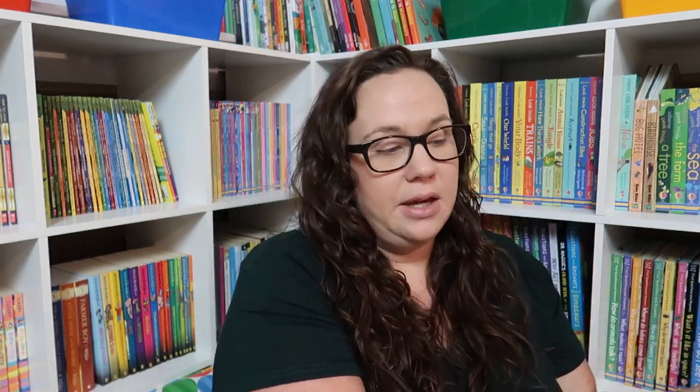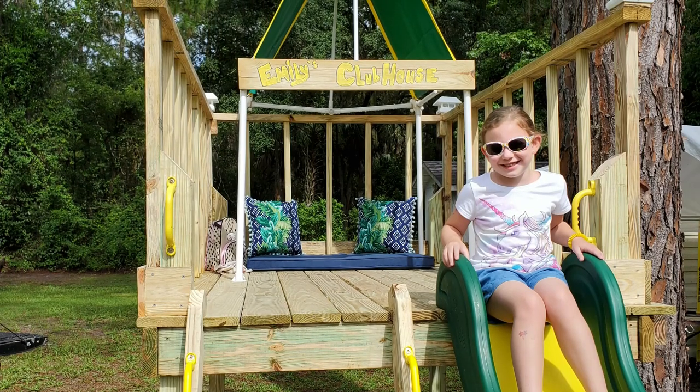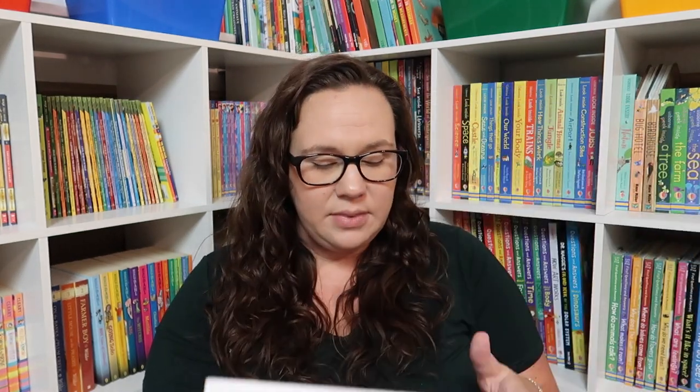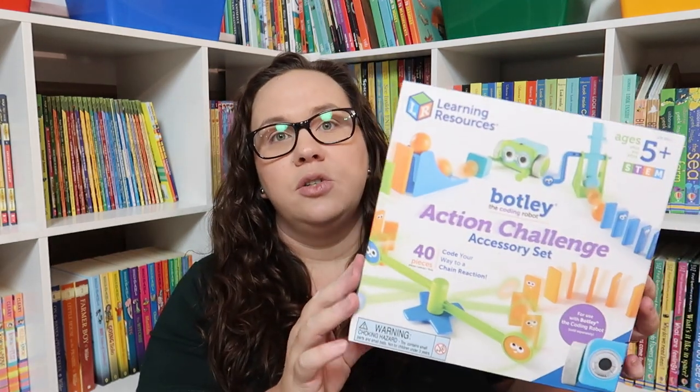For Emily's birthday, her big gift from us is a treehouse platform we're building her — she already knows about that. But this went on sale on Amazon recently and I couldn't pass it up: she's going to be unwrapping a Learning Resources Botley coding robot, along with the Botley Action Challenge accessory set. Technically that could be homeschool, but it's her birthday gift. That's everything for this Amazon haul — let me know in the comments what you've been getting from Amazon, especially what you got for those two-for-one book deals!